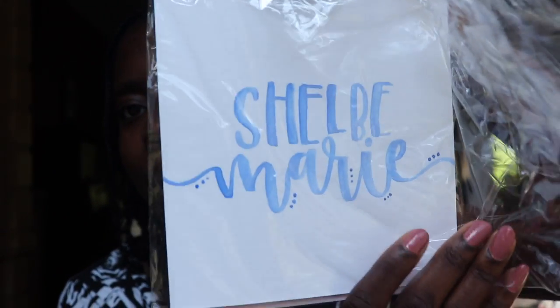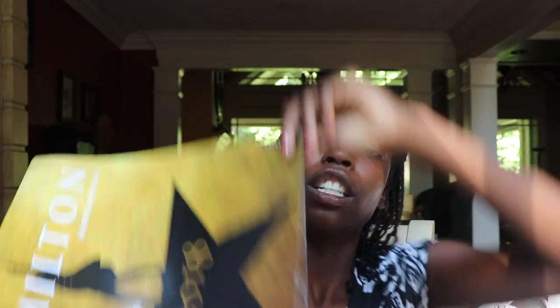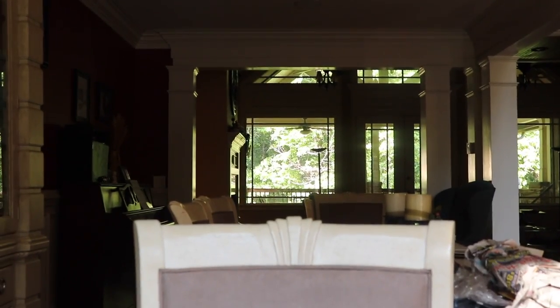Lizzie also made this for me — it's my name, still in some wrapping, so cute. Another thing I have: I love Hamilton, and my sister got me this Hamilton calendar for Christmas. I will hang this up in my room.